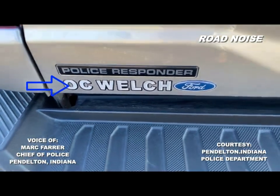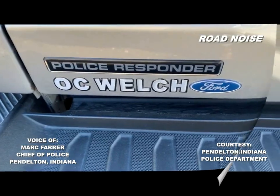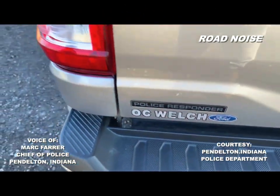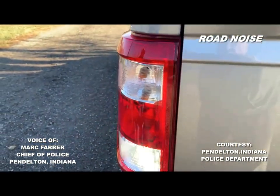O.C. Welch is the dealer in South Carolina. That's pretty much the only thing on the outside of this that lets you know it's a police car, until the lights come on.